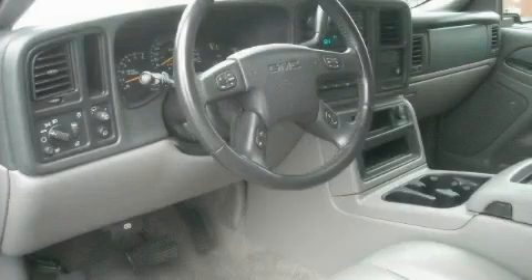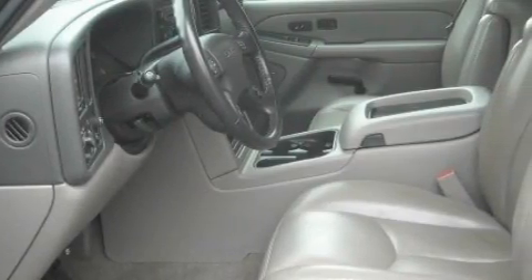connected to a smooth shifting automatic transmission, provides smooth and progressive acceleration.